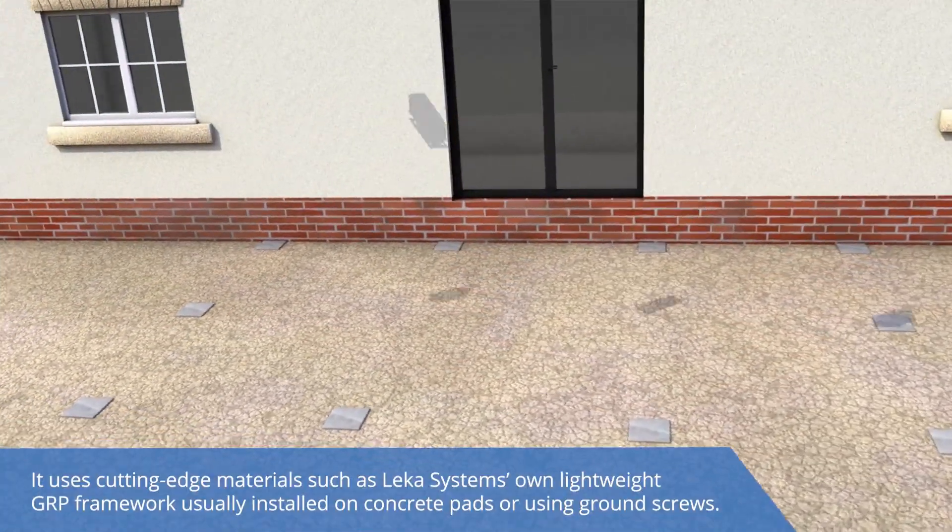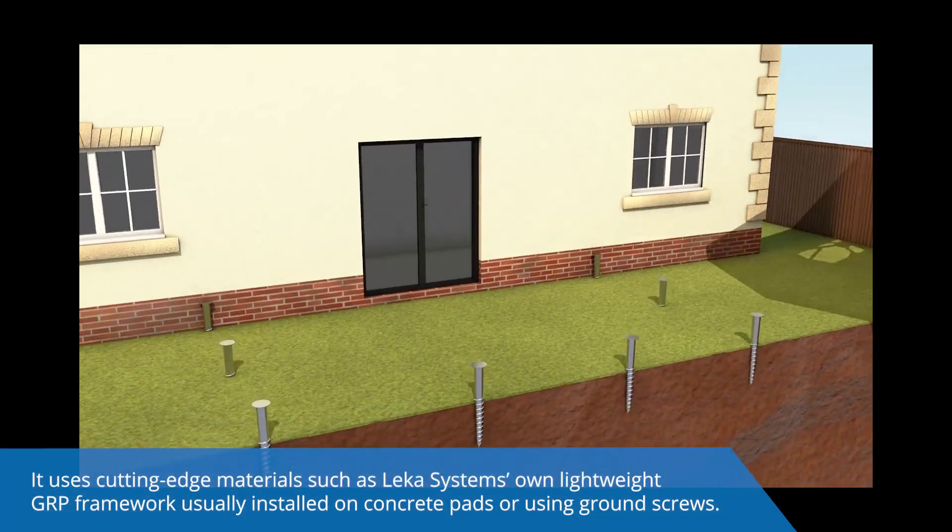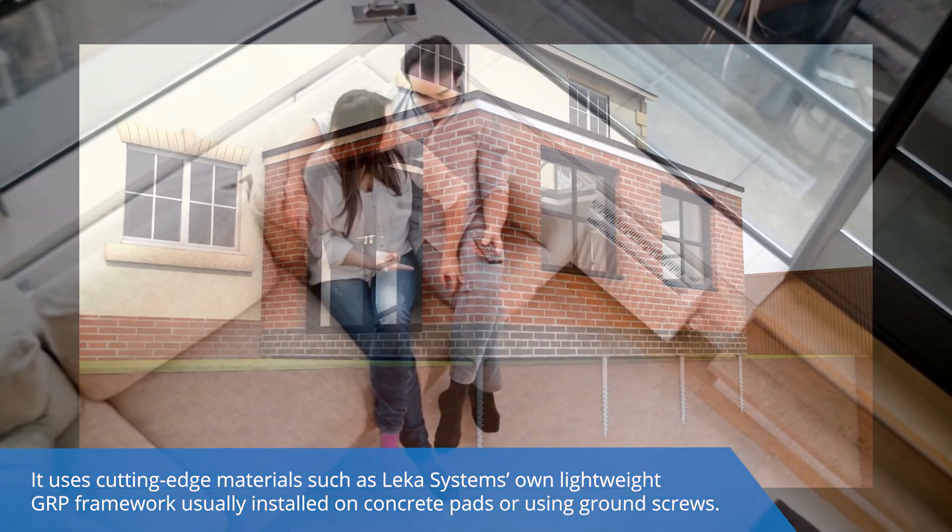It uses cutting-edge materials such as LECA Systems' own lightweight GRP framework, usually installed on concrete pads or using ground screws.